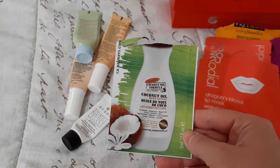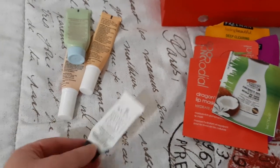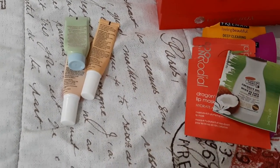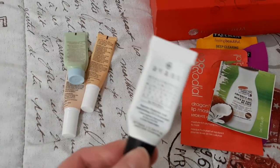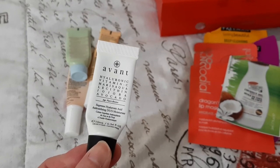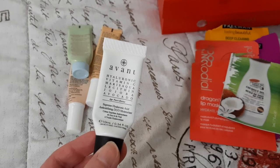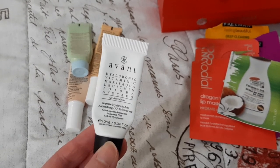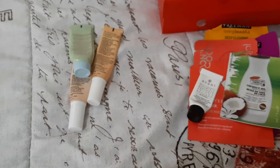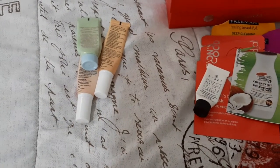Then I had this little sachet of Palmer's coconut oil body lotion — it was nice but I don't think I'd get it again. This though was really nice — this is the Avant Supreme Hyaluronic Acid anti-oxidizing duo moisturizer. It had hyaluronic acid, vitamin C, lecithin, jojoba, and avocado. Really nice, but the price tag is not nice — it's really expensive. Just this 10ml sample is about $24. I would get it again if it came in a Boxy pop-up, which I think I did order for around $11.